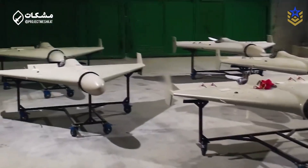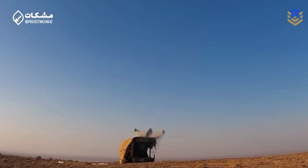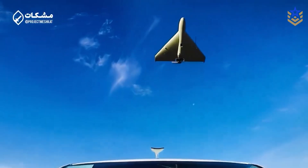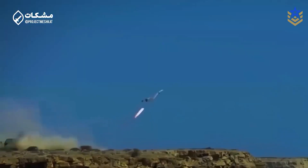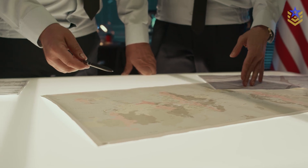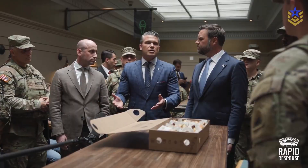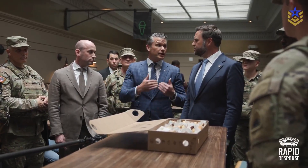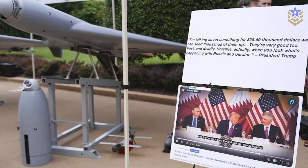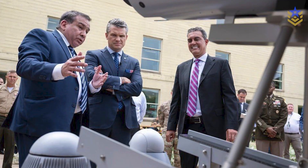But why build something that looks like a Shahed at all? The answer is straightforward. Shahed-series drones have proved disruptive precisely because they are cheap to make and good enough to cause damage when used persistently and in numbers. Western forces faced a cost imbalance trying to shoot them down with interceptors far more expensive than the drones themselves. U.S. planners appear to have concluded that they also need a low-cost one-way munition that can be produced at scale and used for saturation, deception, and persistent strike. That is the gap LUKAS is meant to fill.